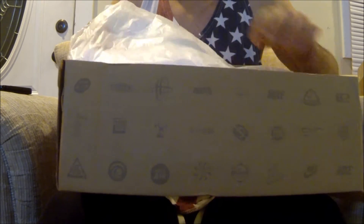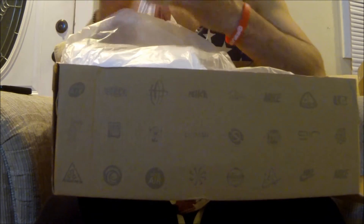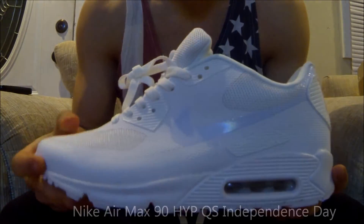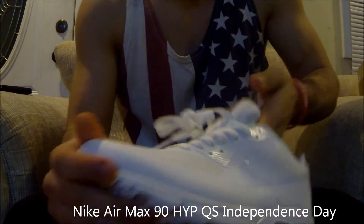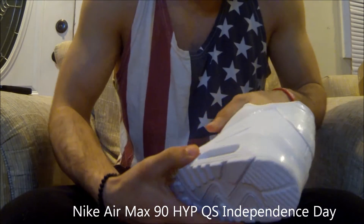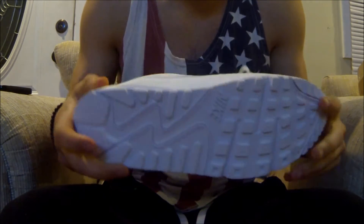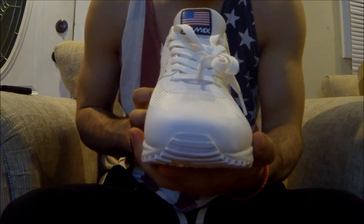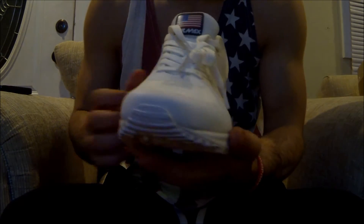Pretty sure all these shoes come from the same factory from all these online vendors. And here they are — they look pretty nice, they feel pretty good too. Got the mesh right here, not see-through but you got the mesh. I'll do an on-foot review also for you guys.